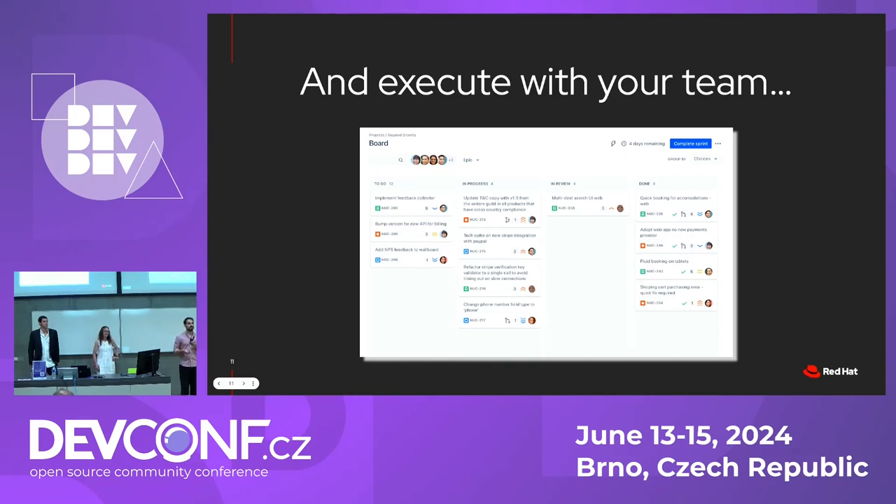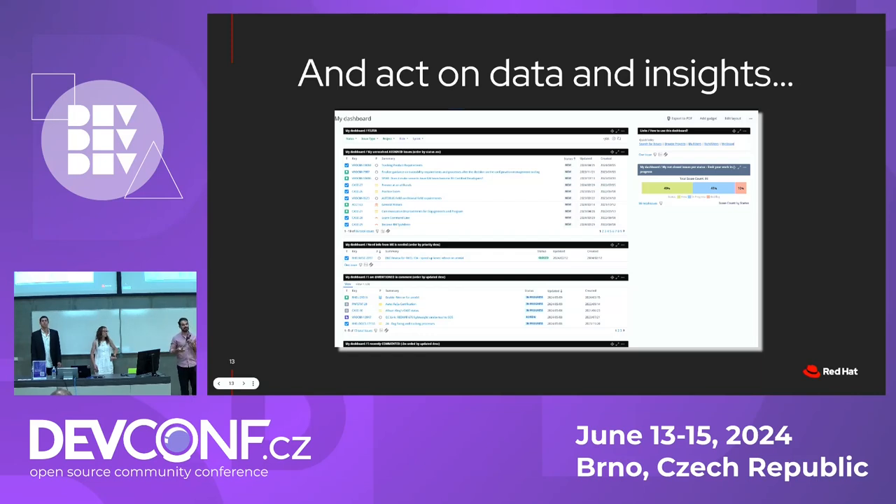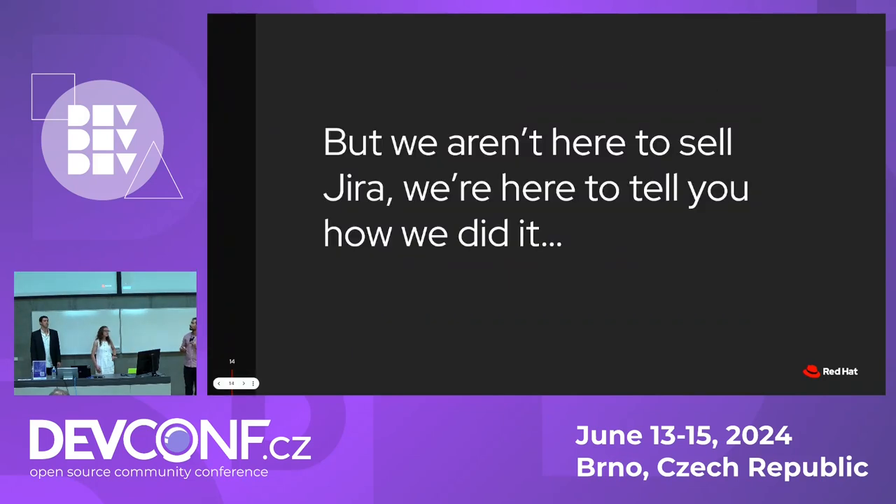In terms of execution, Bugzilla didn't really have anything like boards where you can move cards from one side to another, simplifying the view of what you need to do in any single iteration if you're using Scrum. And if you use iterations, you can know how much you did and calculate something like velocity, which helps you plan in terms of capacity. On top of that, Jira has more advanced reporting capabilities, such as dashboards, as you can see here. But who's had enough of Atlassian advertisements?